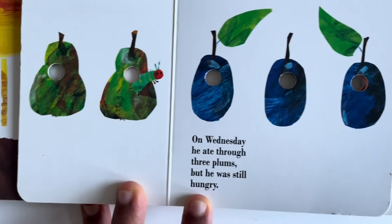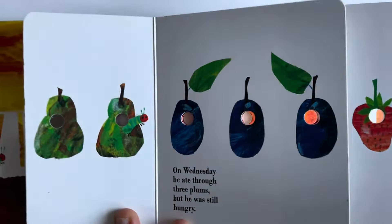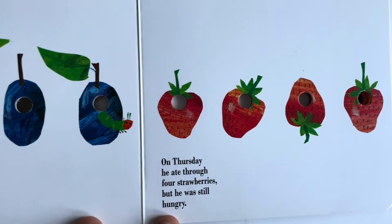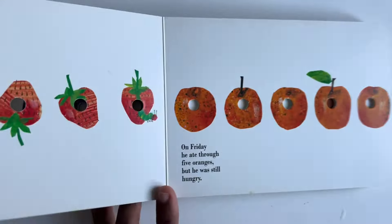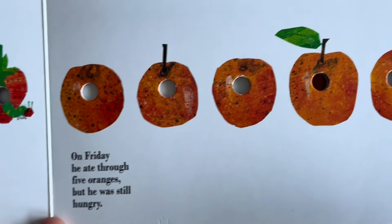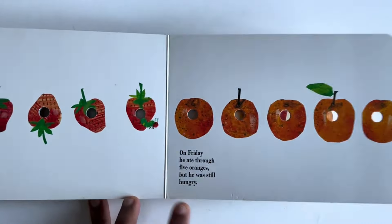On Wednesday, he ate through three plums. He was still hungry. On Thursday, he ate through four strawberries. But he was still hungry. On Friday, he ate through five oranges. But he was still hungry.